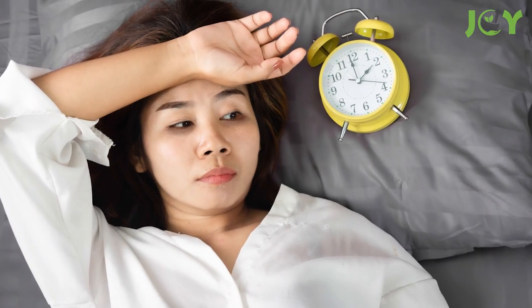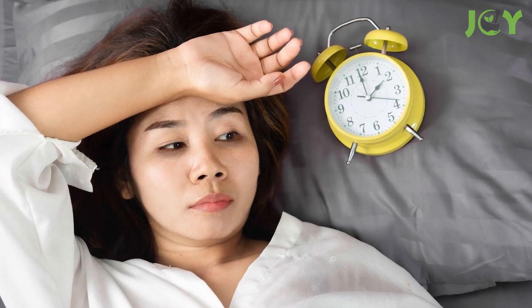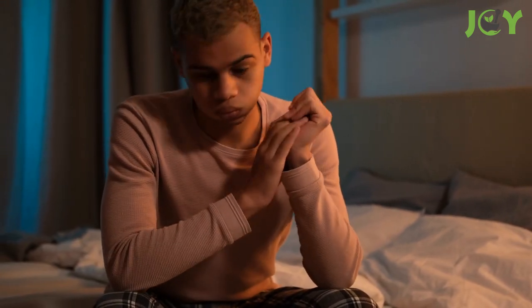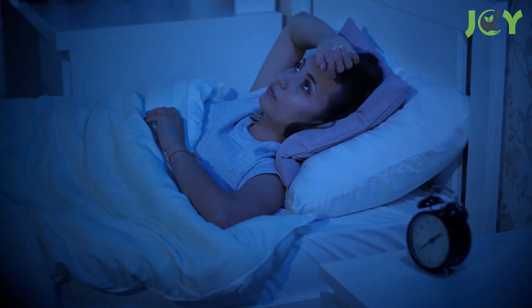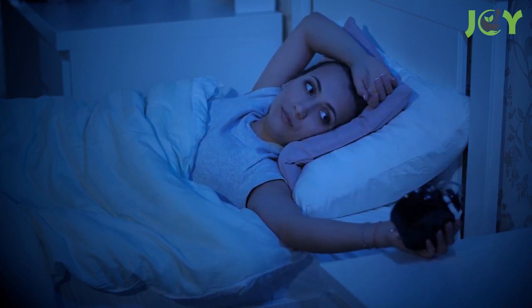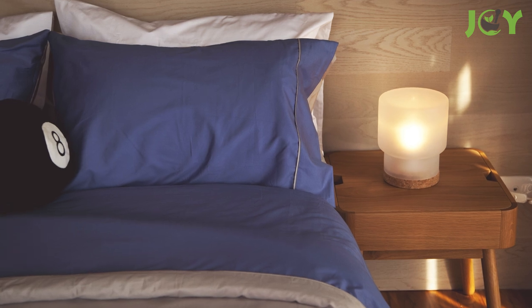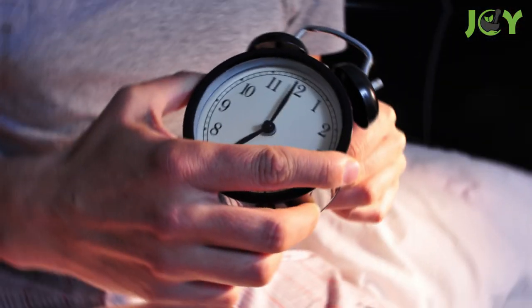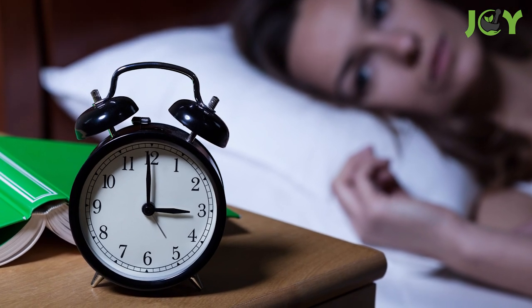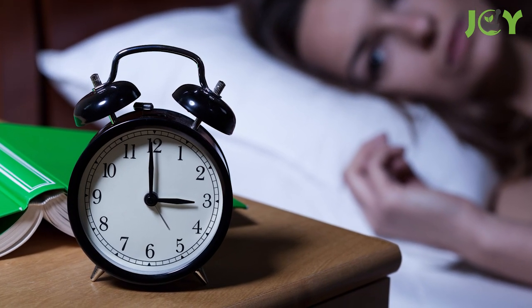Number six: avoid looking at the clock. People with insomnia often find themselves clock-watching, and this can create anxiety about sleeplessness. To make matters worse, if you begin to wake up and can't fall back asleep, you may develop a subconscious routine and wake up in the middle of the night on a regular basis. The best thing to do is to remove all clocks from your room, and if you really need one for an alarm, position it so you can't see it if you wake up in the middle of the night.